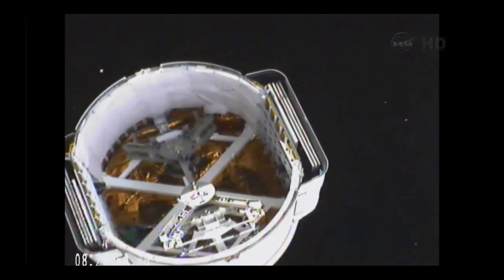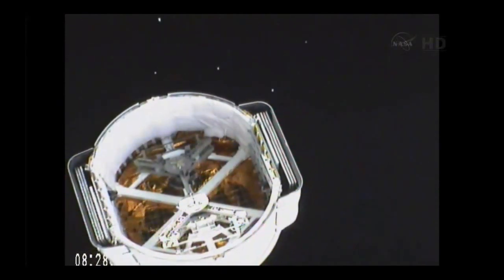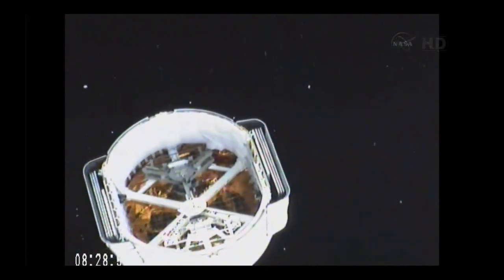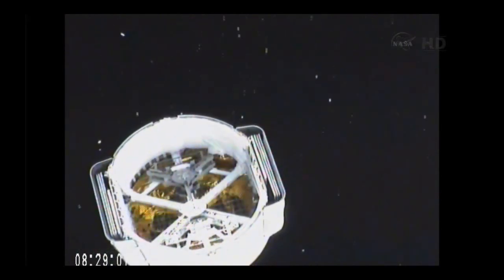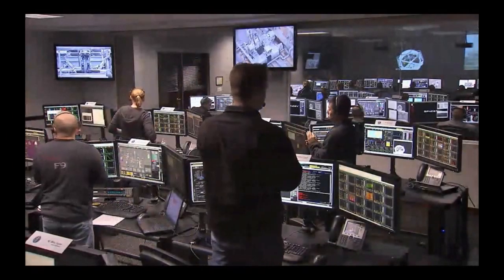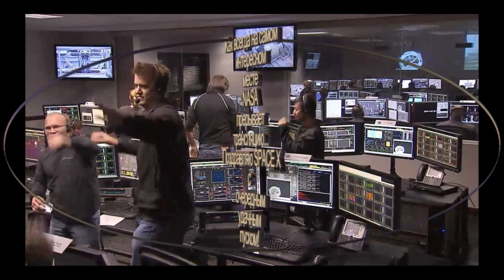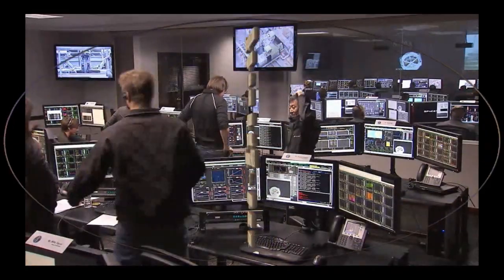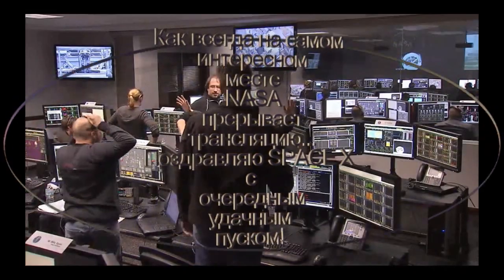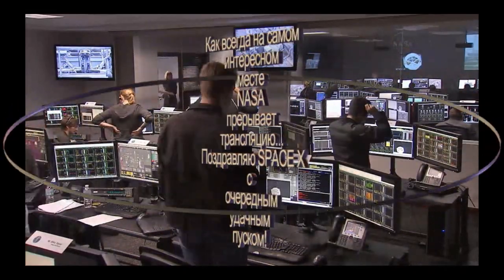About a minute and a half away from the solar array deploy. High fives all around the launch control center — the SpaceX launch control center at Port Canaveral, Florida. One minute from solar array deploy.